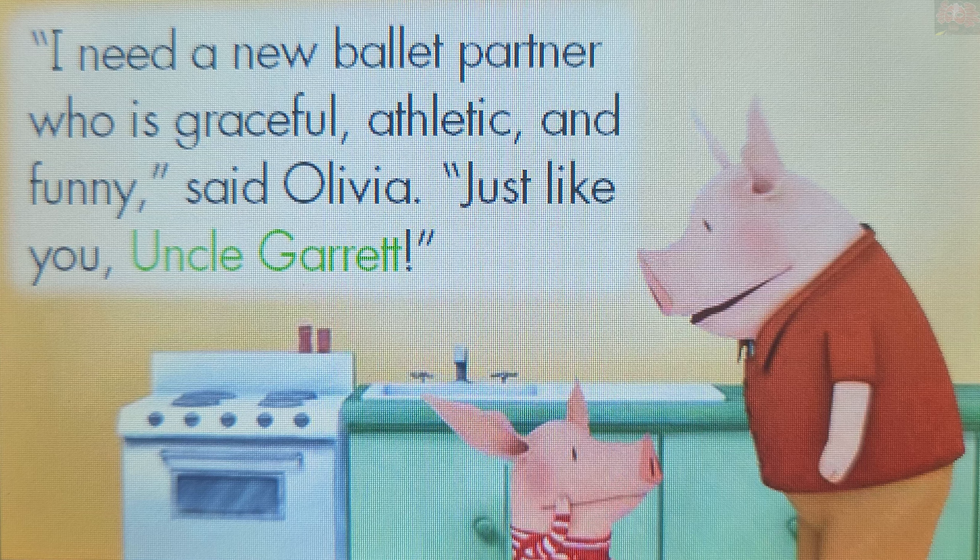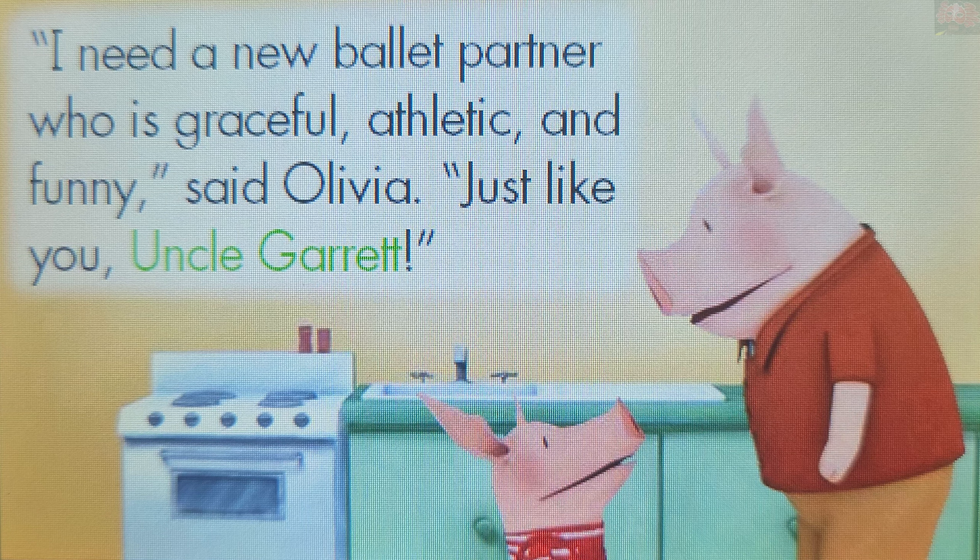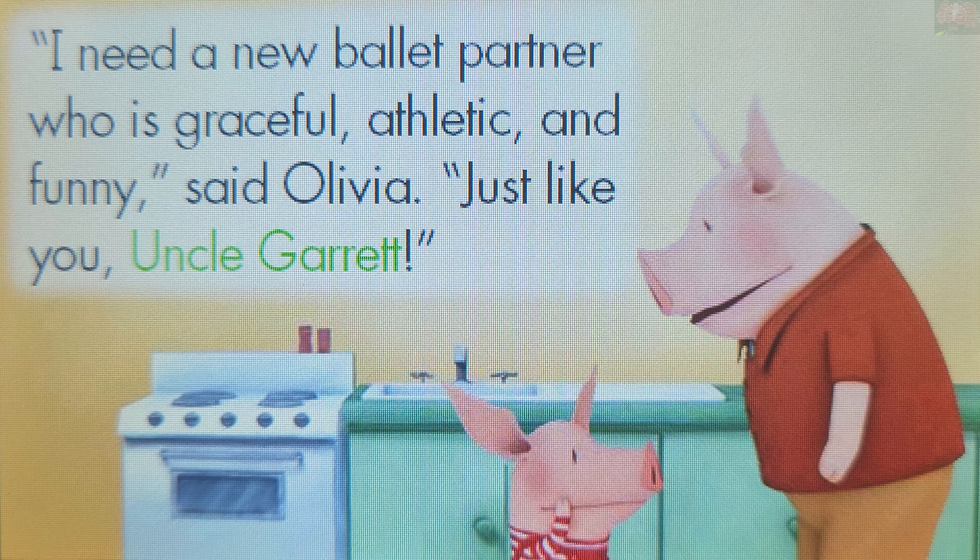You got them all! Well done! Let's play again, and you can try to get another perfect score.